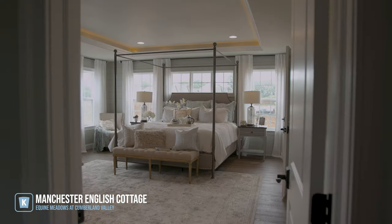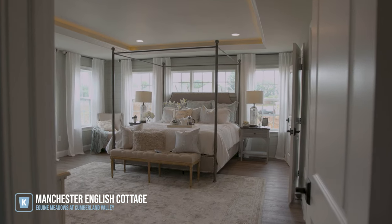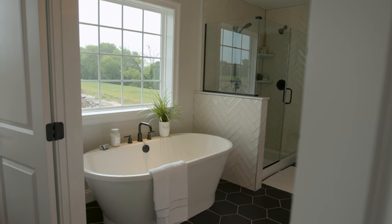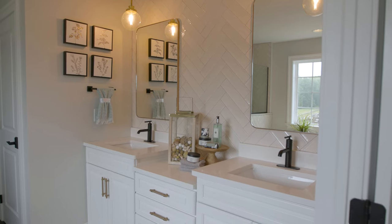When you walk upstairs it's the owner's suite — a large bedroom surrounded by windows. We have this amazing serenity bath with a standalone tub, a tiled walk-in shower, and double vanities.